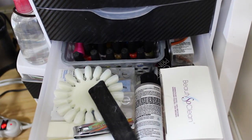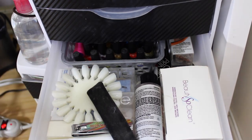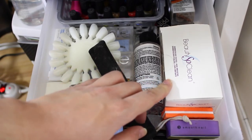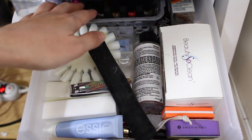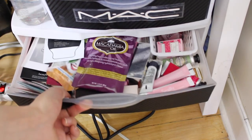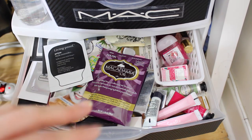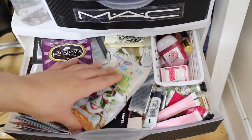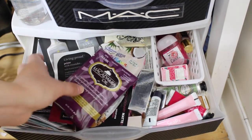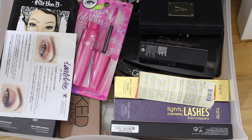This drawer is for nail polish stuff: swatch wheels, clippers, a file, beauty-so-clean makeup sterilizing wipes, and some mini OPI nail polishes. Then this is my sample drawer — it just keeps piling up because I always forget to use samples. I have hair masks, face masks, lipstick samples, and shampoo samples in here.